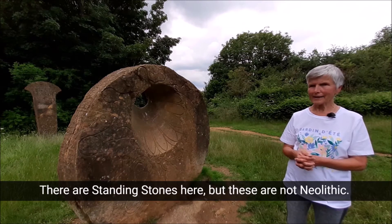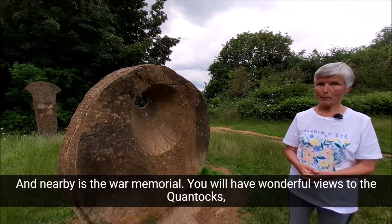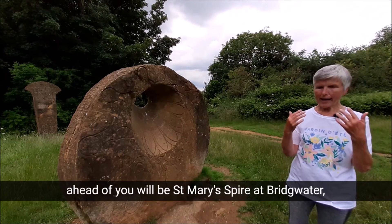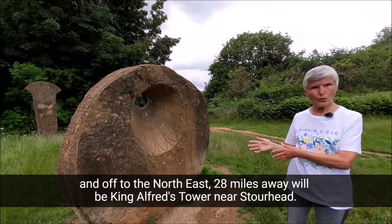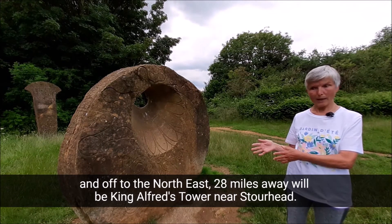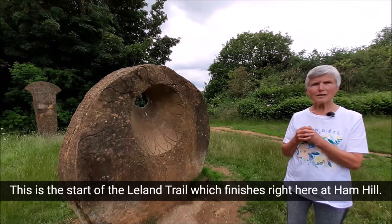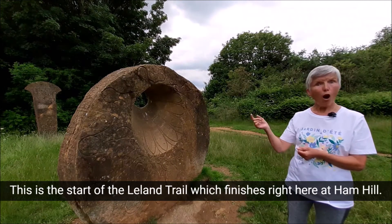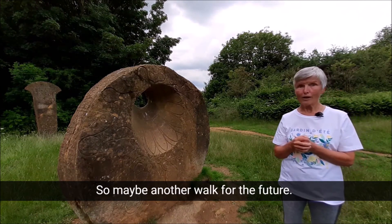There are standing stones here, but these are not Neolithic. Nearby is the War Memorial. You will have wonderful views to the Quantocks. Ahead of you will be St Mary's Spire at Bridgwater, and off to the northeast, 28 miles away, will be King Alfred's Tower near Stourhead. This is the start of the Leland Trail which finishes right here at Ham Hill. So maybe another walk for the future.